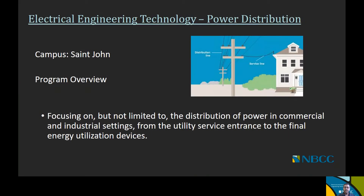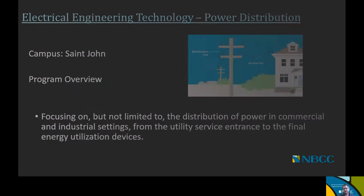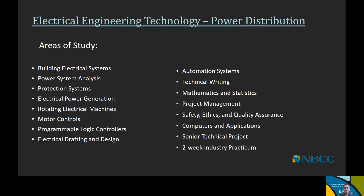Now we're going to get into the specifics of the different offerings, starting with Electrical Engineering Technology — Power Distribution. This program is offered in Saint John, and its focus is on the distribution of power in commercial and industrial settings, from the utility service entrance to the final energy utilization devices. Within this option, you'll be studying building electrical systems, power systems analysis, protection systems, electrical power generation, rotating electrical machines, motor controls, programmable logic controllers, electrical drafting and design, automation systems, technical writing, mathematics and statistics, project management, safety ethics and quality assurance, computers and applications, a senior technical project, and a two-week industry practicum or work-integrated learning.